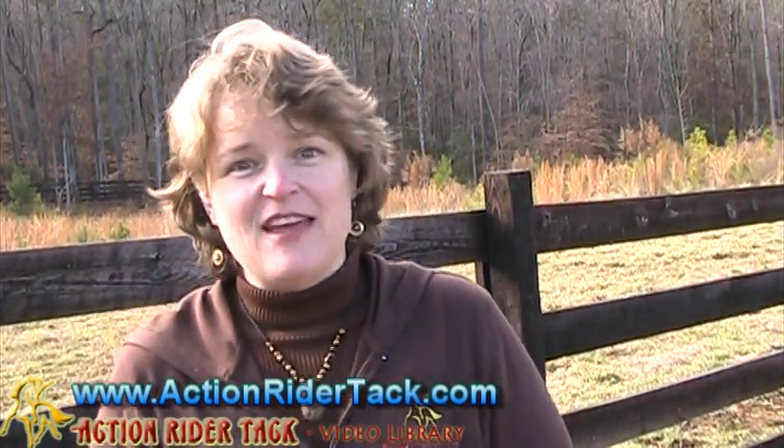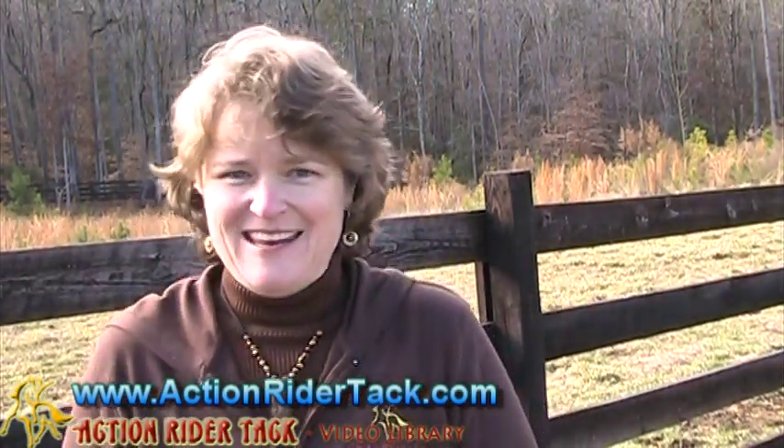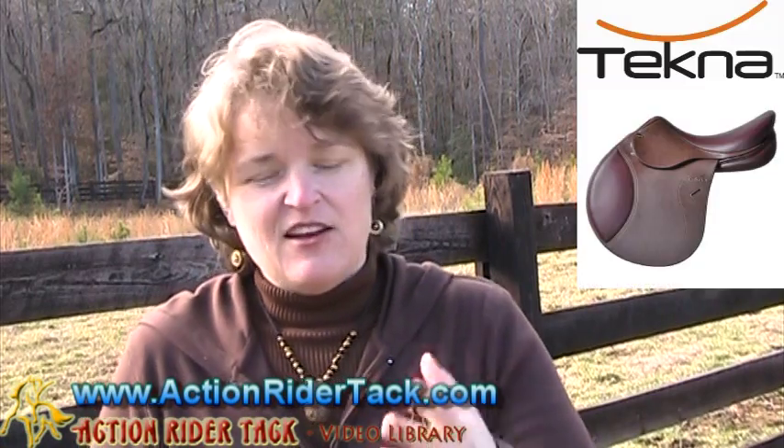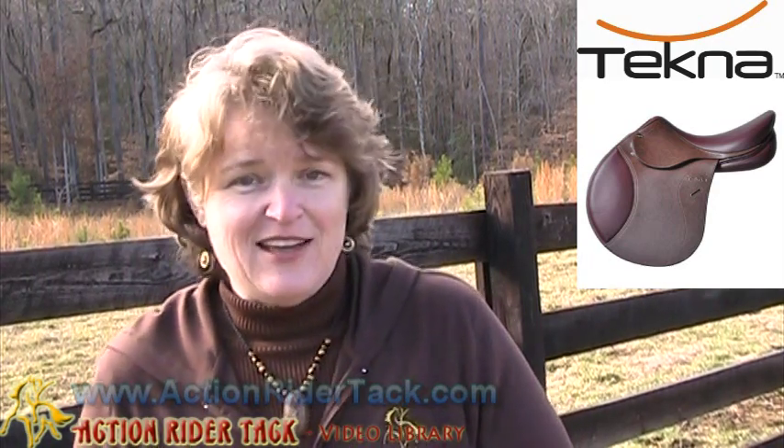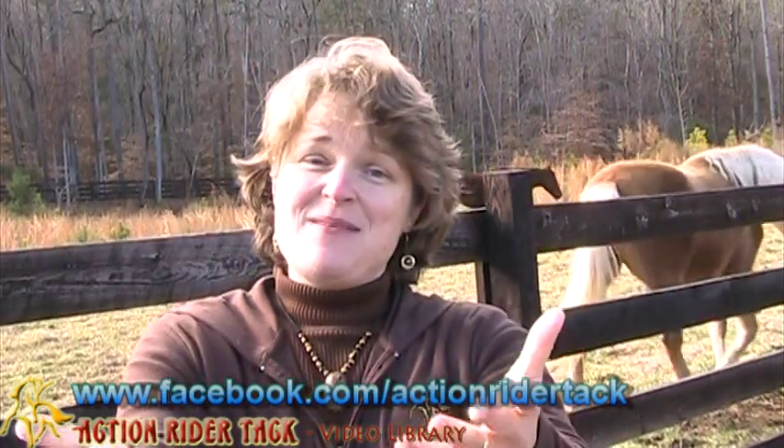I want to let you know that to replace that saddle, Tecna is offering another saddle — can you believe it? This is again another flex tree saddle; all of their saddles are flex tree, and this is a jumping saddle. So if you want to get a jumping saddle for you, a friend, or your kids, come on over to Facebook and sign up on our Facebook fan page at facebook.com/actionridertack.